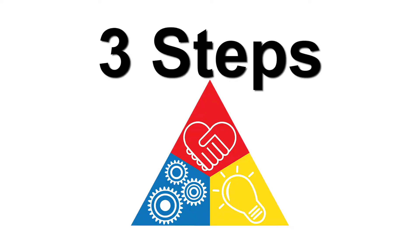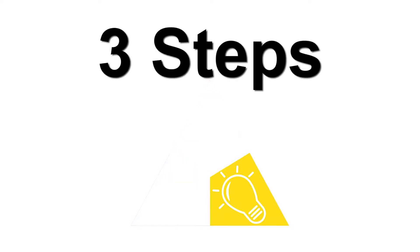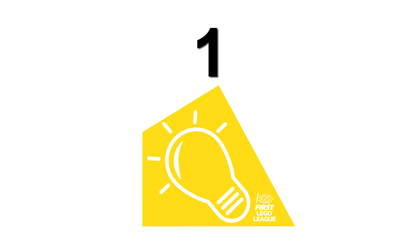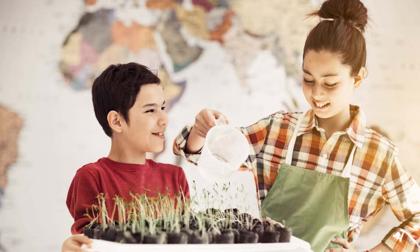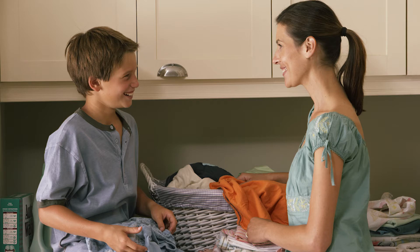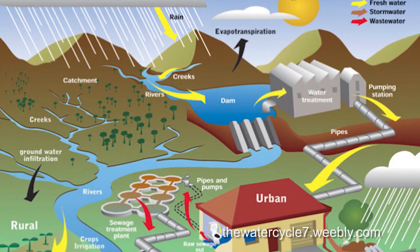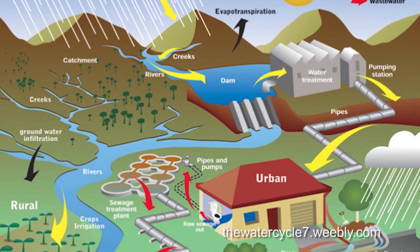There are three steps you will need to have a successful project experience. Step one: identify a problem within the human water cycle. Think about all the ways you use water — you probably use water in ways that seem too small, boring, or gross to even mention, like flushing the toilet.